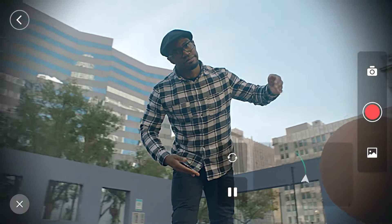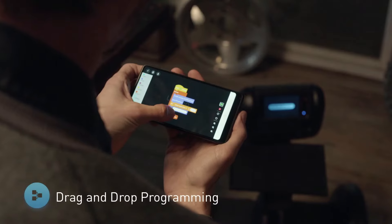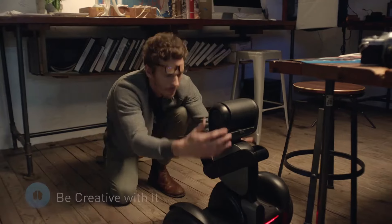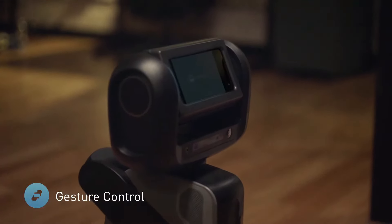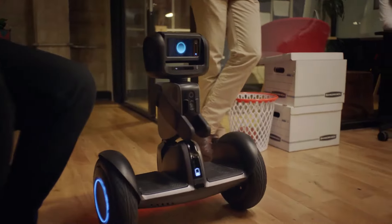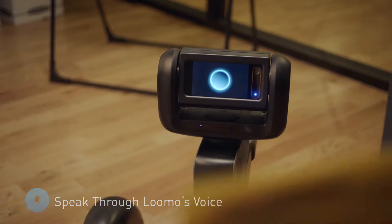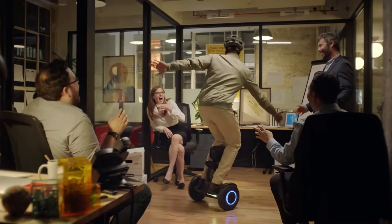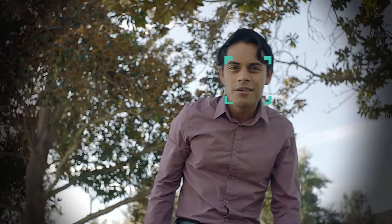Equipped with voice recognition, AI-powered facial tracking, and autonomous navigation, Lumo can handle tasks like delivering items or capturing photos with its built-in camera. The robot is also designed to update over time, continuously learning and improving. Priced at approximately $1,800, Lumo offers an engaging glimpse into the future of personal robotics, blending convenience, fun, and cutting-edge technology into one sleek package.